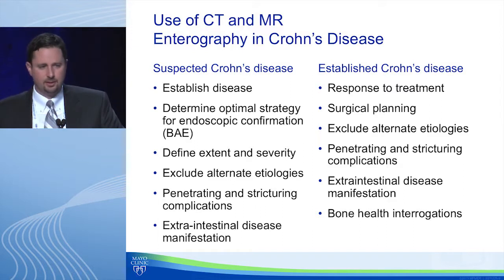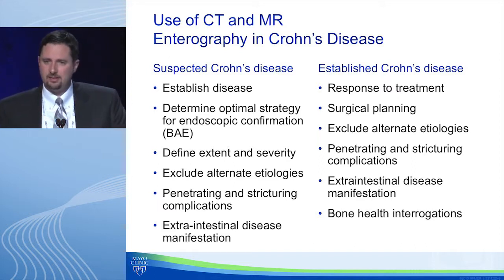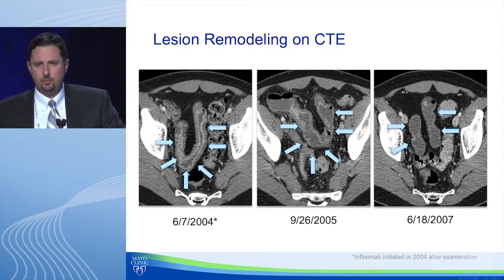Appropriate indications for imaging include suspected Crohn's disease — to establish diagnosis, guide tissue sampling, define extent and severity, exclude alternate etiologies, detect penetrating or stricturing disease, and identify extra-intestinal manifestations. For established disease, you can additionally use imaging as an objective measure of treatment response. This is an example of lesion remodeling on CT enterography: a patient on anti-TNF monotherapy since 2004 showed almost complete normalization of the small bowel by 2007.